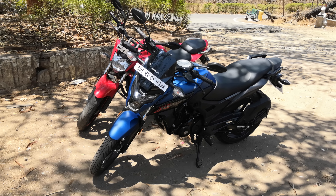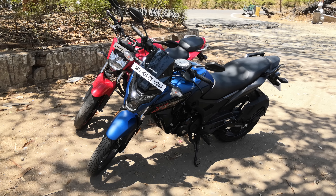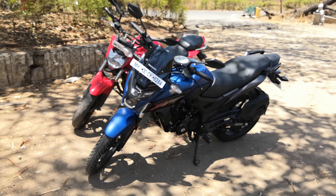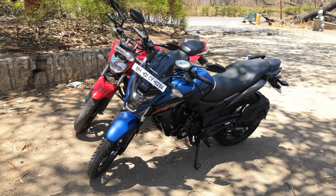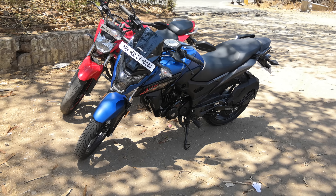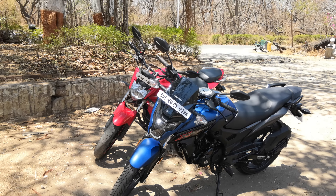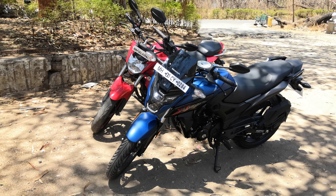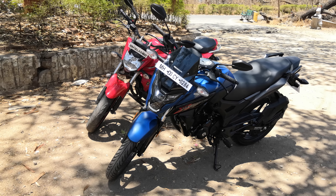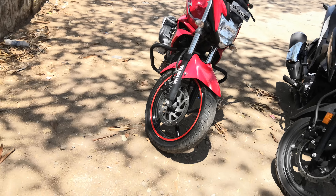Hello guys, welcome to throttzone.com. This is Mohit Soni and you are looking at two middle-segment 150-160cc motorcycles. I say middle segment because there is now a gap between a low-end commuter and a top-end 150cc motorcycle. The X-Blade wants to tap into that with its pricing, design, and everything on offer, and what has existed in that segment is the Yamaha FZ.